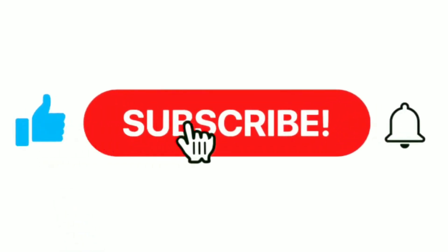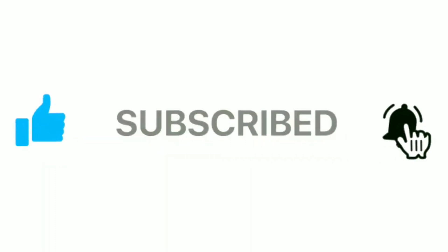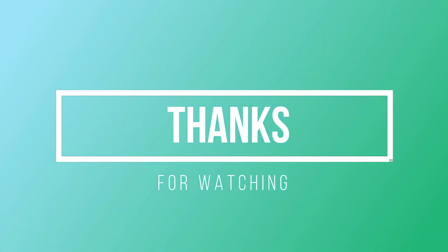That's all for today, guys. Hope you liked it, and for more content like this, please subscribe to our YouTube channel and hit the bell icon. Thanks for watching!